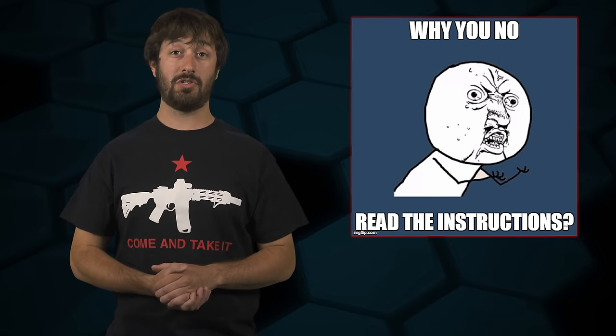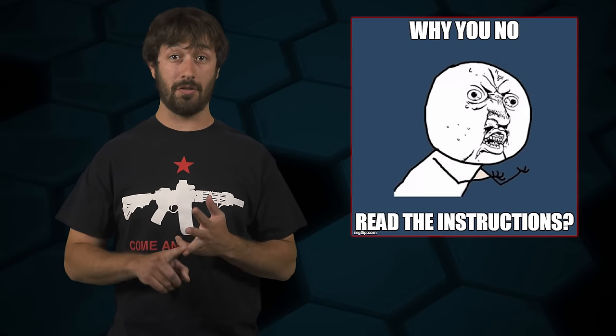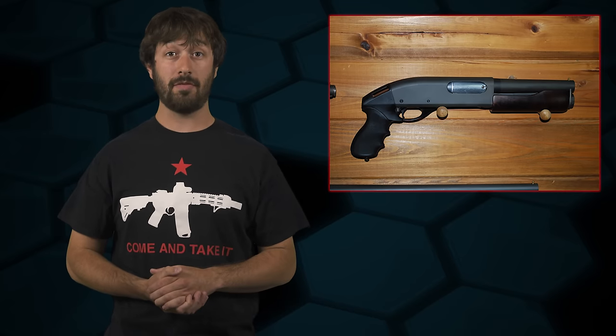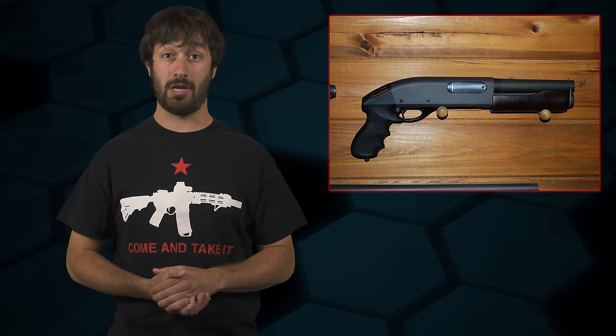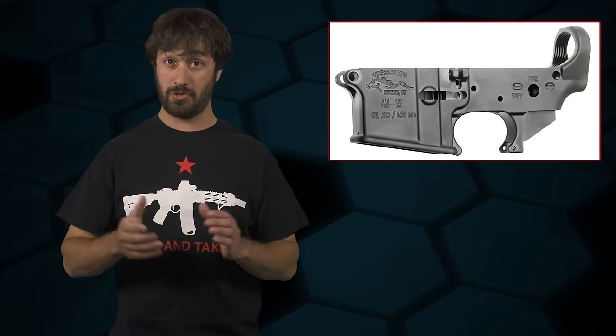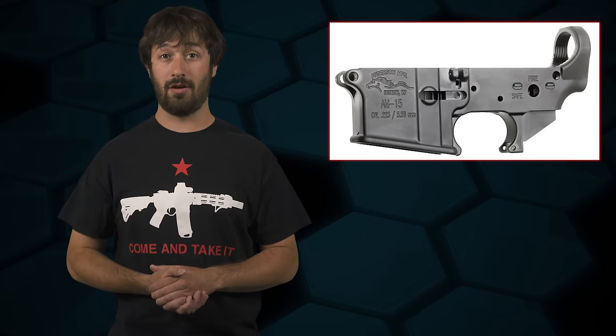The form's even got instructions on it which state: 'other' refers to frames, receivers, and other firearms that are not either handguns or long guns — being rifles or shotguns — such as firearms having a pistol grip that expels shotgun shells, or National Firearms Act firearms. If a frame or receiver can only be made into a long gun, rifle or shotgun, it's still a frame or receiver — not a handgun, not a long gun. It does not matter if the receiver is marked pistol or otherwise, it's still a receiver.